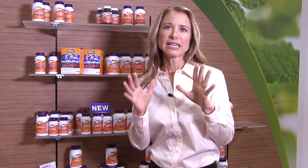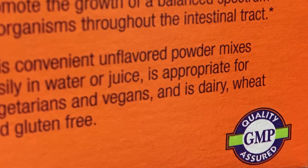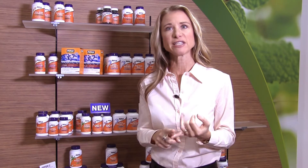A second indicator in that same category is to look for GMP, which means good manufacturing practices. That is an assurance, as well as an indicator, that certain steps have been taken to assure the safety, quality, and purity of that product.